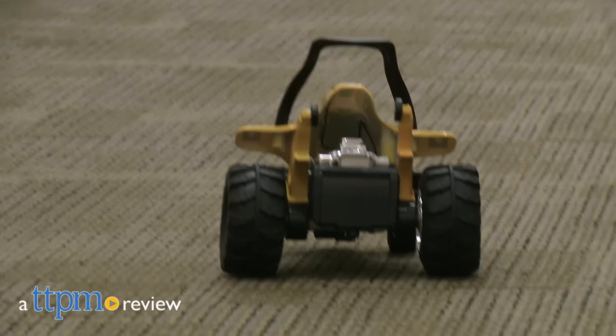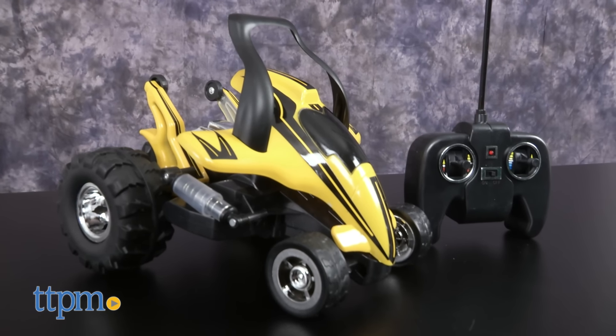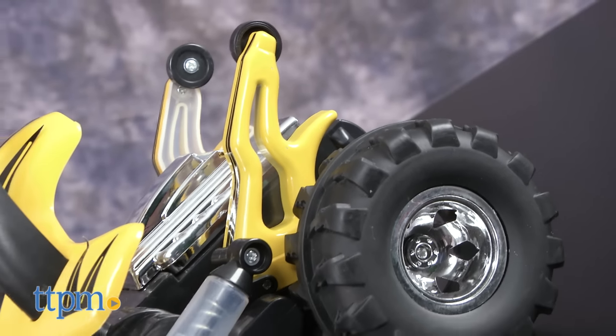The streets will never be the same again. Hi, I'm James for TTPM, and this is the Sharper Image Street Savage RC Stunt Vehicle from MerchSource. Now when I hear the name Sharper Image, I think of pricey household gadgets and fancy toys for grown-ups. So I was pleasantly surprised to meet the Street Savage Stunt Vehicle.